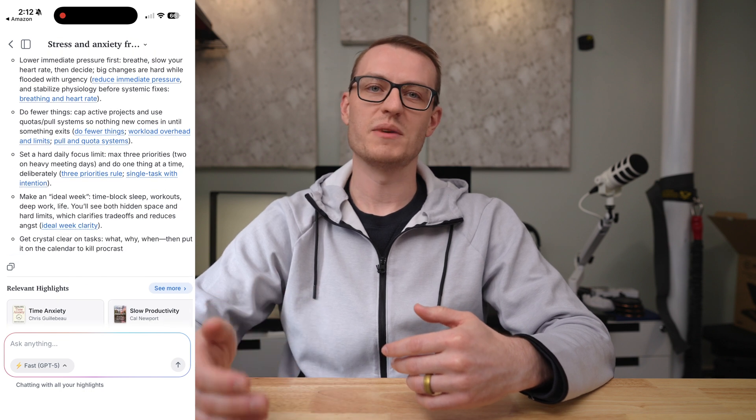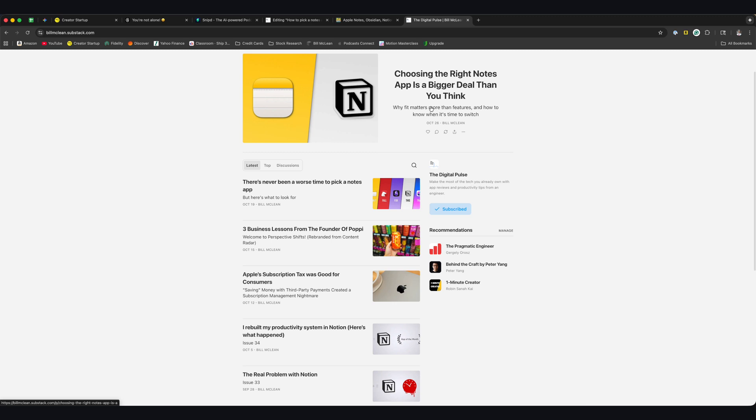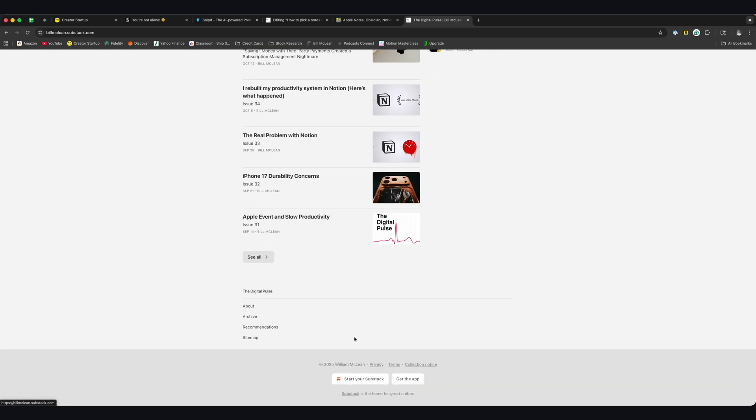Personally, I share some anecdotes, personal experiences, and quotes from different podcasts and books in my Perspective Shifts section of my newsletter, The Digital Pulse.